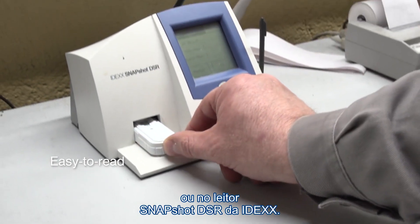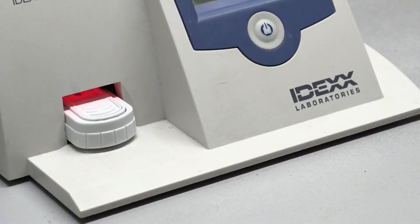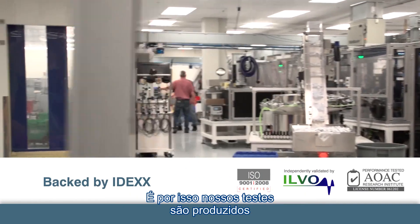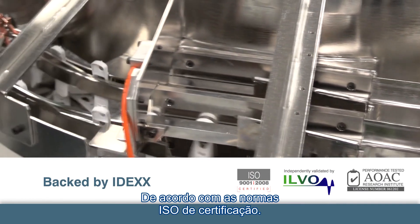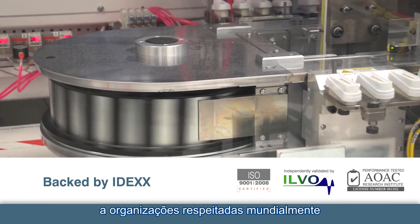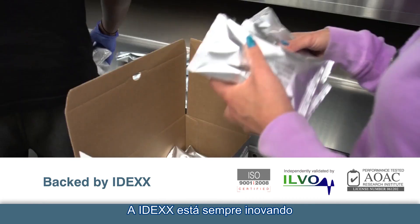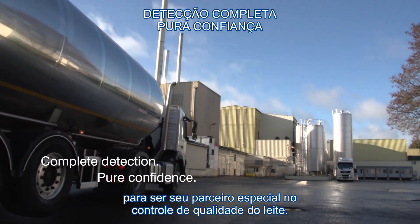Results can also be read with the IDEXX SNAP SHOT DSR reader. Safeguarding consumers is a shared responsibility. That's why IDEXX manufactures every SNAP test in our ISO-certified facilities, and why we submitted our SNAP ST and ST Plus tests to globally respected organizations for independent validation. IDEXX is always advancing dairy testing to be your privileged partner in milk quality control.